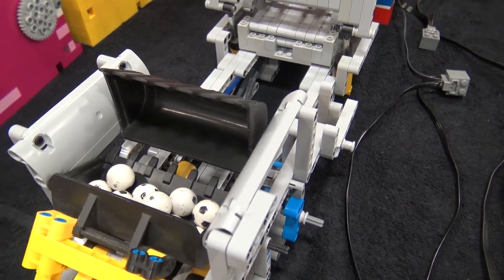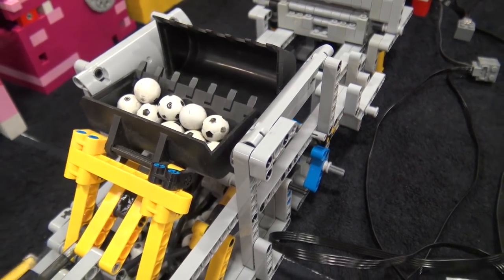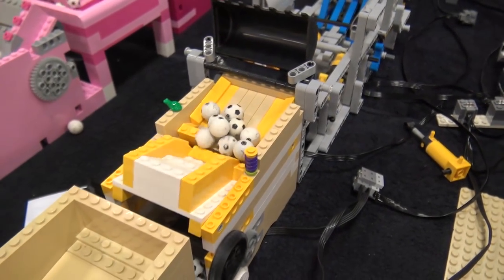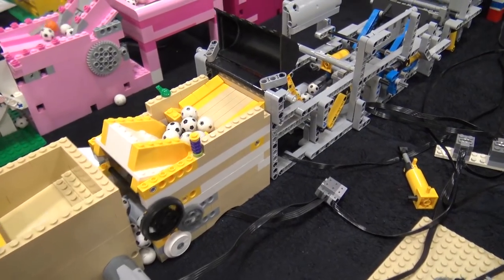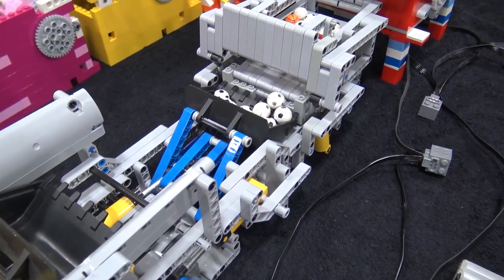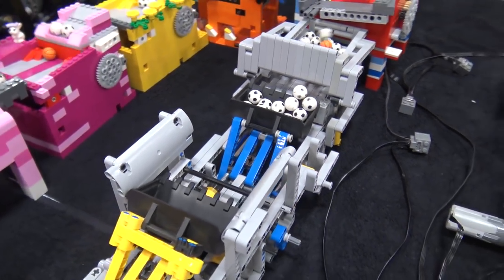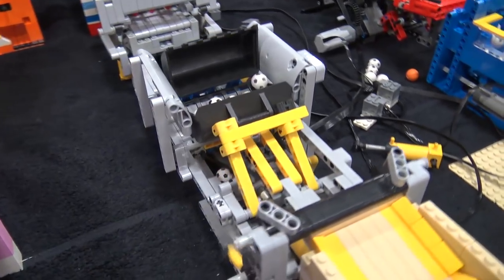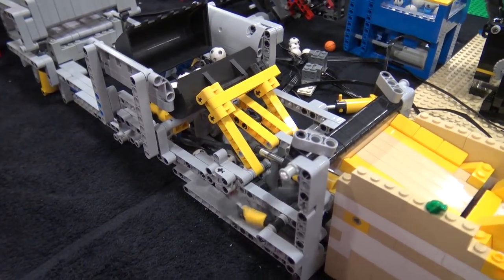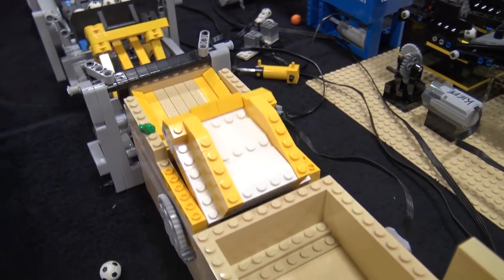Then we go into my pneumatic module — it's almost the first non-Brick-World module. This module has recently become famous thanks to Lego Technic; they made a video — or I made a video and they edited it down to just this — so this module has now become pretty popular.